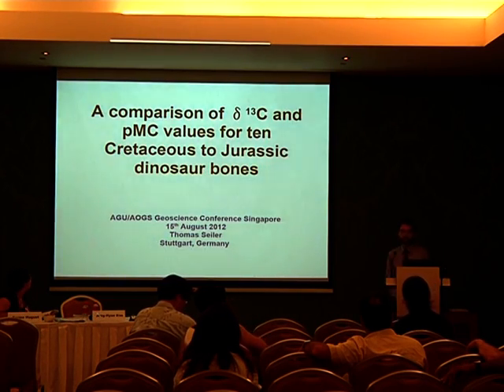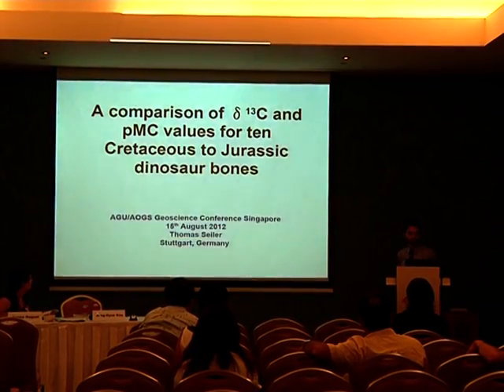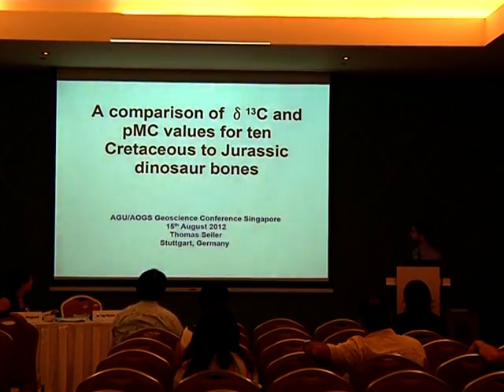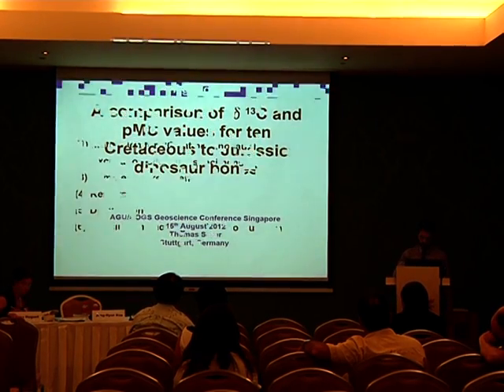Good afternoon everybody. I want to present the results of comparison of delta C-13 and PMC values for 10 fitophers for two Jurassic dinosaur bones and the motivation.